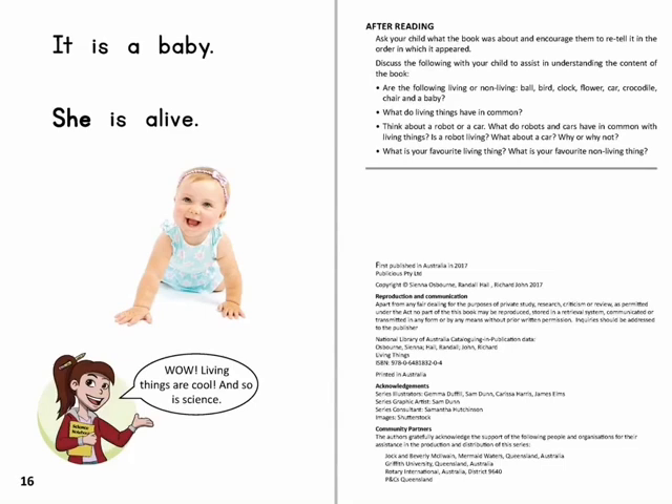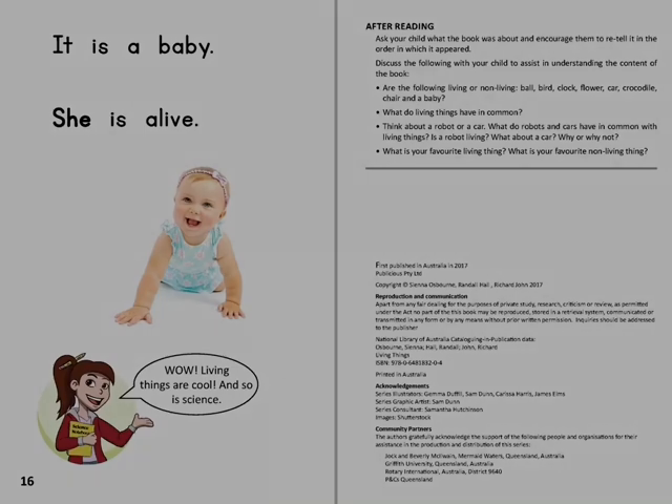It is a baby. She is alive. Wow. Living things are cool and so is science.